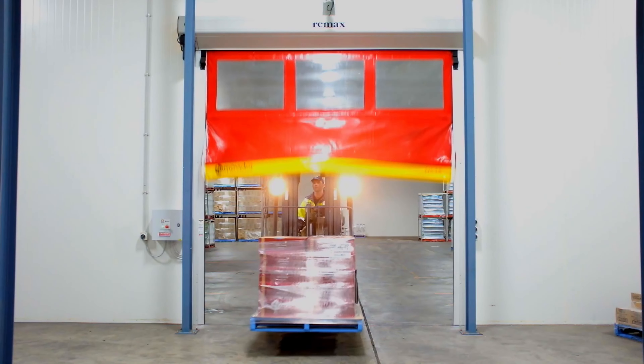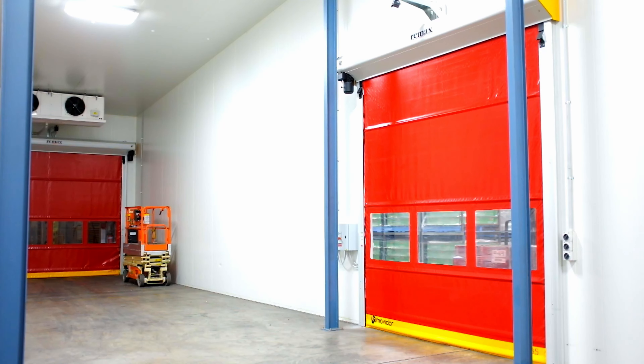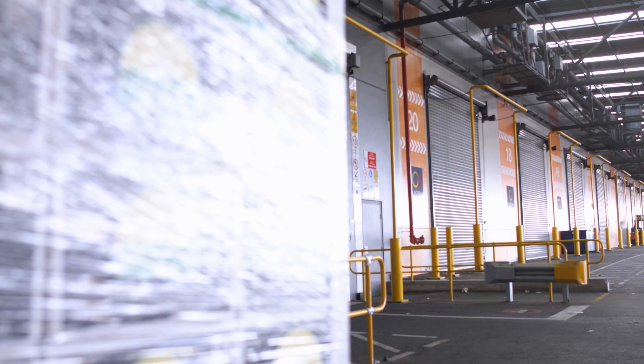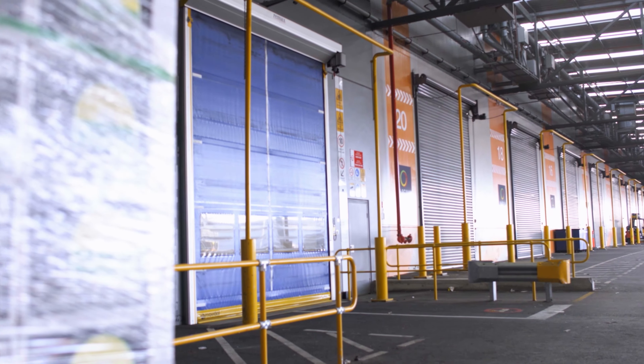Remax doors are made to stand the test of time. In fact, when our rapid roll doors are accidentally hit by forklifts, they will relocate themselves, saving the business hundreds of hours of lost productivity that occurs when traditional doors are hit and damaged.